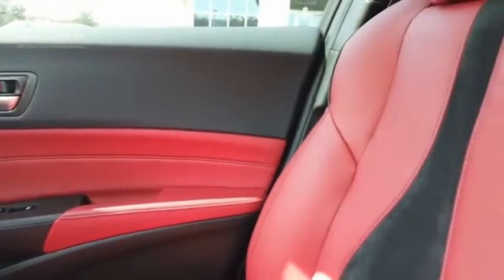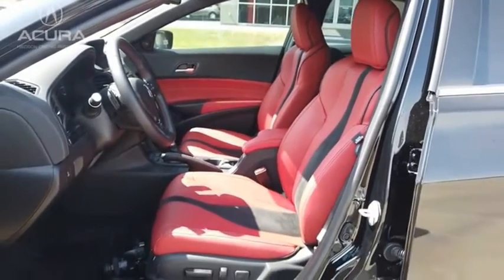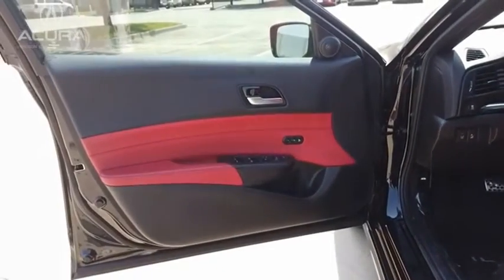If enjoying the drive is something important to you, then the ILX might be the one you are looking for. If affordable style and reliability are what you're looking for, this vehicle couldn't be more perfect. Drive it today.